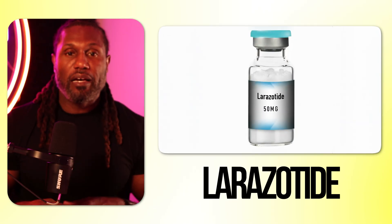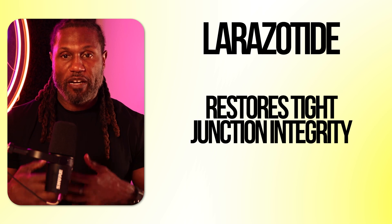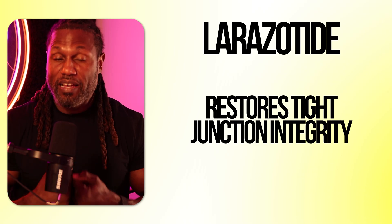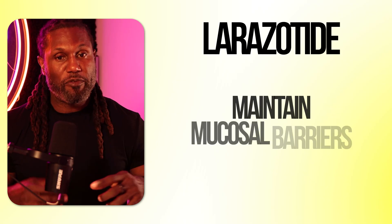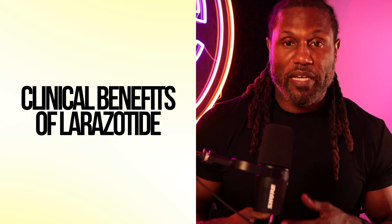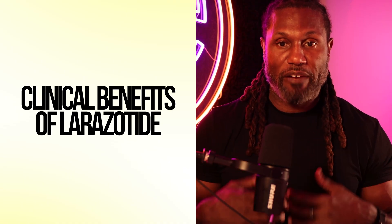Last and certainly not least is larazotide. Larazotide is a zonulin antagonist, meaning it blocks the signaling that causes tight junctions to open. It inhibits zonulin — a protein that increases gut permeability by relaxing the tight junctions; think of zonulin like scissors cutting the connections between gut cells. Larazotide restores tight junction integrity, keeps unwanted antigens from entering the bloodstream, reduces immune system activation triggered by food antigens and microbiome imbalance, and maintains the mucosal barrier during gluten exposure. Clinically, it has been studied in celiac disease patients, shown to reduce symptoms during gluten exposure. It may reduce systemic inflammation tied to leaky gut, autoimmune, and neuroinflammatory conditions. It's ideal for food reactivity, food sensitivity, post-antibiotic permeability, and immune dysregulation, and can help manage gut permeability in patients who aren't complying with strict elimination diets.